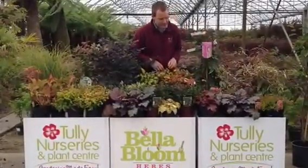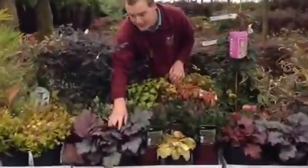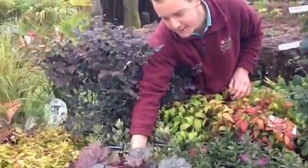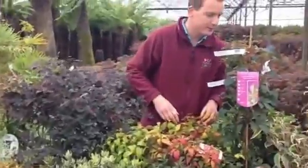I've got another nice selection here — if you want to bring the camera up a little bit closer, have a look at some nice Euonymus. Fantastic plant, holds on to its leaves for the whole year and through the winter months.